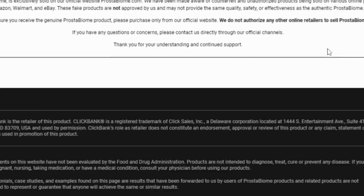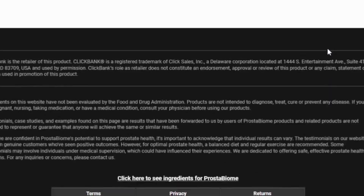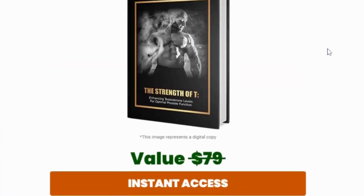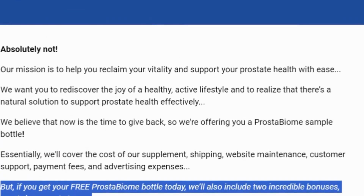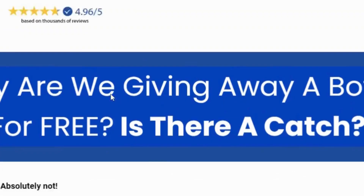Now, let's talk about pricing. Prostabiome offers several purchase options: 1 bottle for $59 plus shipping; 3 bottles for $147, which is $49 per bottle, plus shipping and 2 free bonuses; and 6 bottles for $234, which is $39 per bottle, with free shipping and 2 free bonuses. Each bottle contains 30 chewable tablets, providing a one-month supply. When you purchase 3 or 6 bottles, you also get 2 free bonus e-books.